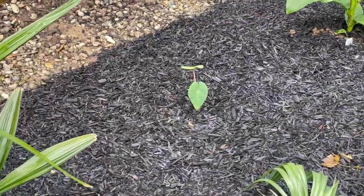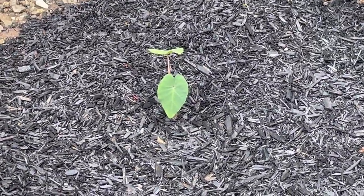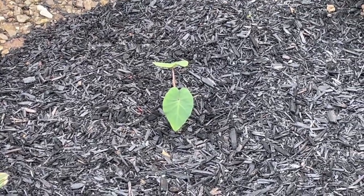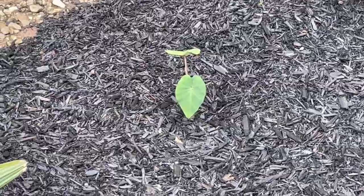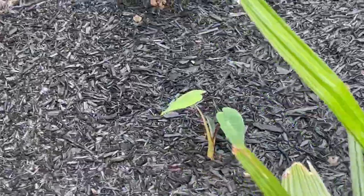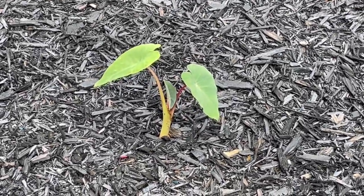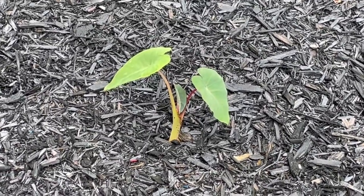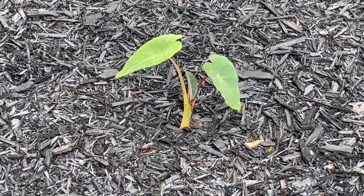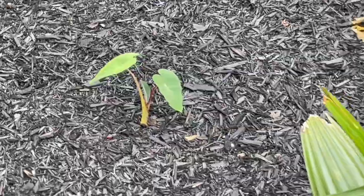Right here we have some Big China colocasia. This is another call-out from Cincy Tropics — I bought this plant, but he mentioned it's a variety of colocasia that can survive here in Cincinnati and come back on its own as a perennial. I'm going to give that a shot. I have three of them. Having in-ground elephant ears that come back in Cincinnati would be amazing.